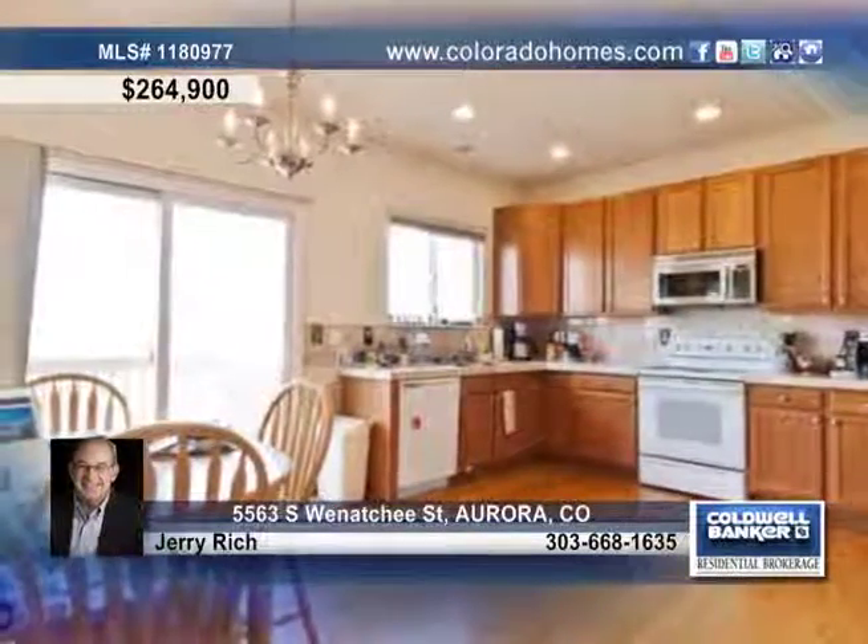This lovely five-bedroom, four-bath home resides in Cherry Creek School District, close to the neighborhood park, and with easy access to Southlands Mall.